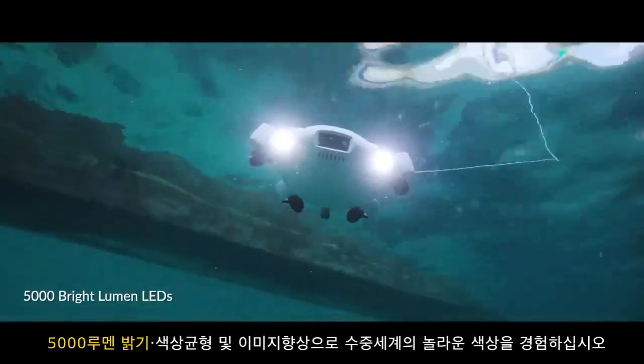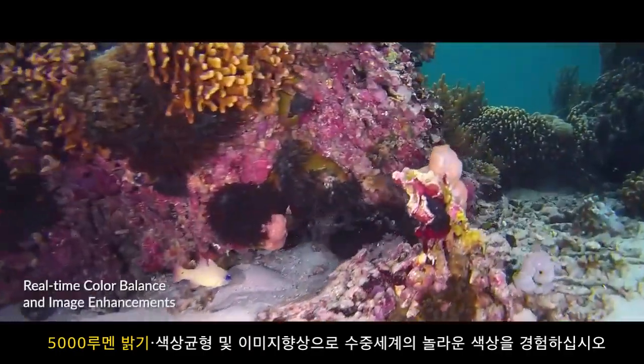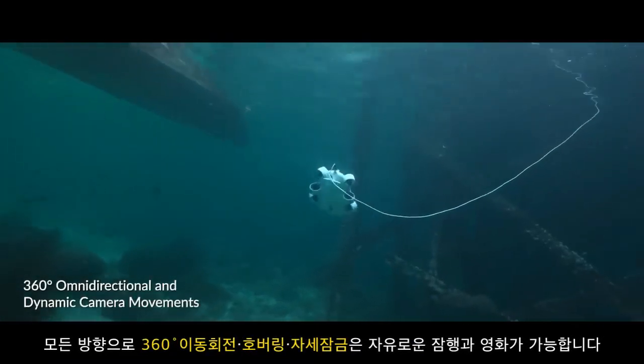With 5,000 ultra-bright Lumen LED lights, color balancing and image enhancements, experience the truly remarkable colors of the underwater world. Cruise and film with limitless freedom and possibilities.